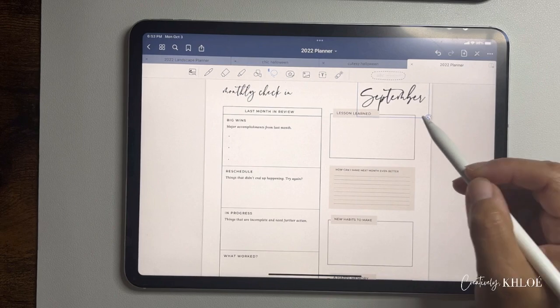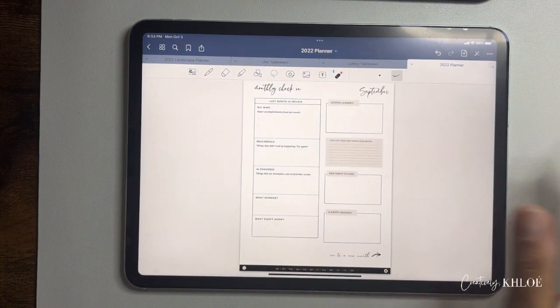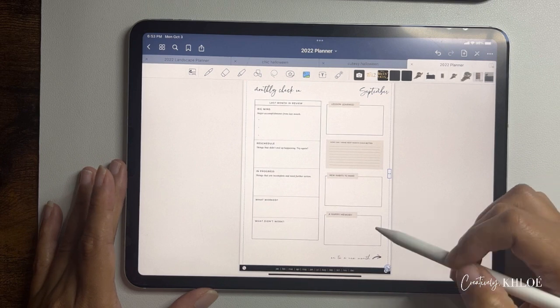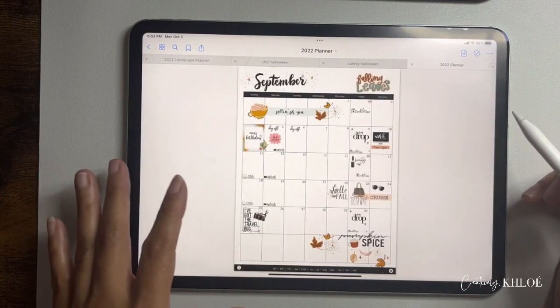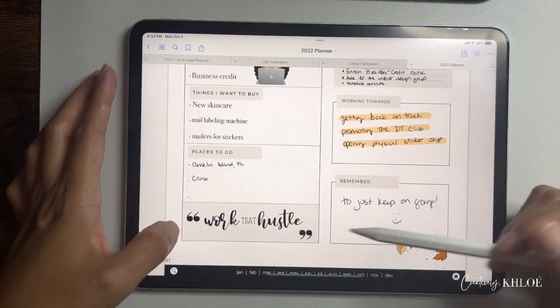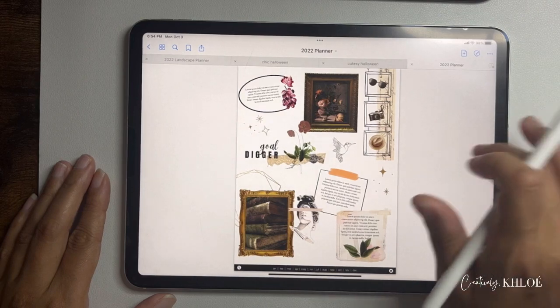This monthly check-in template is in my shop under the 'Digital Planning' section — you can use it over and over to check in with your month. At the beginning of the month I sit down and fill in important dates, top priorities, things I want to learn, things I want to buy, places to go, my quote, and what I'm working towards. All of this still needs to get done, and I'm going to screen record myself doing it and pop the video in here.